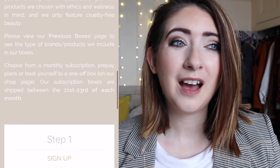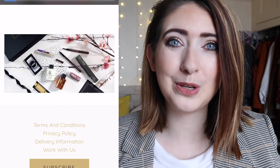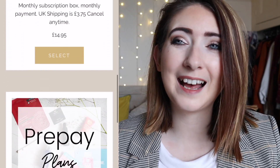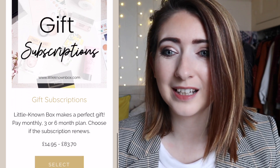I really love it. It comes in at £14.95 a month with £3.75 postage and packaging, and you can reduce that price if you do a prepaid option. I'm going to put all the links below as to how you sign up to Little Known Box. They've been sending it to me for quite a while and I always enjoy the boxes — they always have some really great brands to discover, lots of indie brands, lots of new products. It comes towards the end of the month, which I really like because it's a really nice pick-me-up.